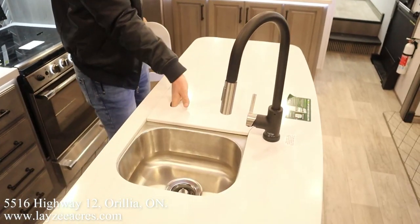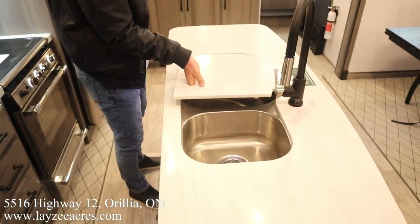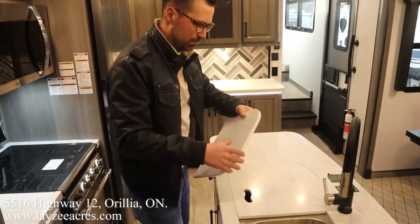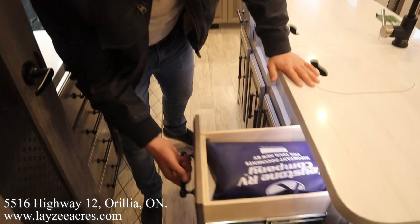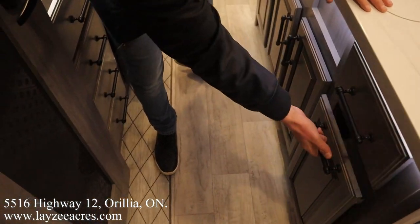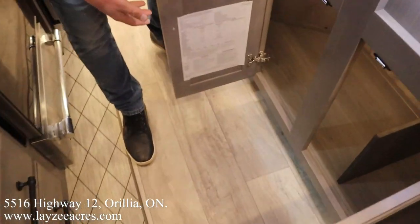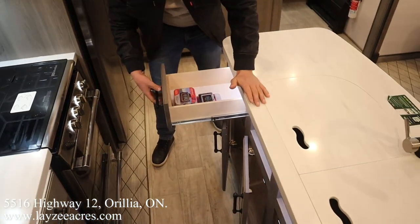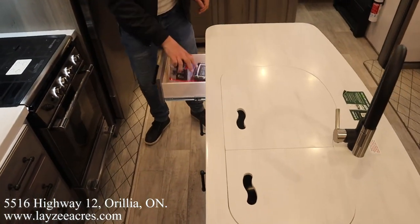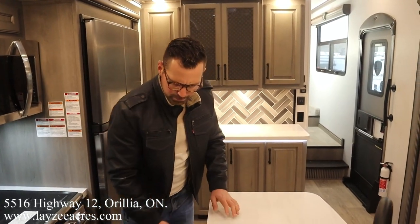Under-mount stainless steel sink, large sink on the left-hand side — I like when they do that, that's slick. We got a nice cutlery drawer, garbage can drawer. And we have a pressure monitoring system — that's an option on this particular one, love to see it.